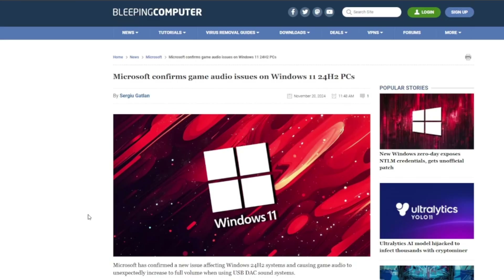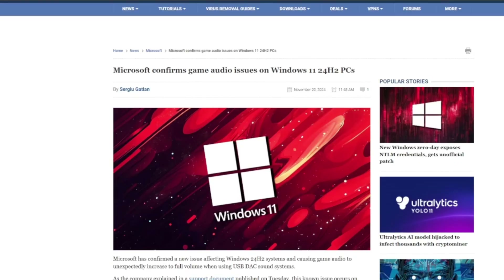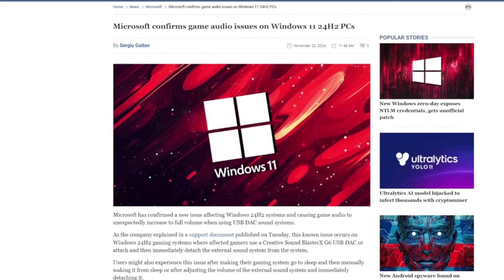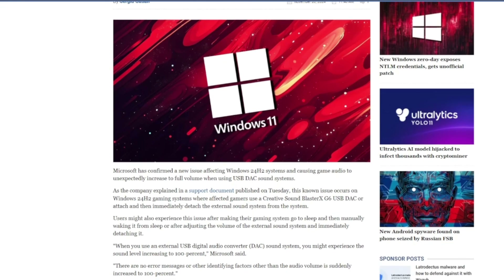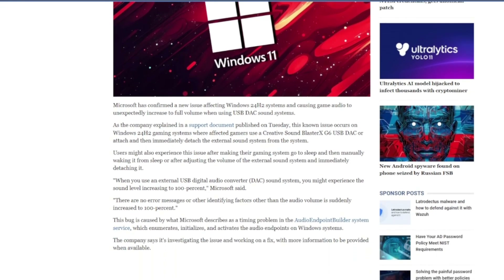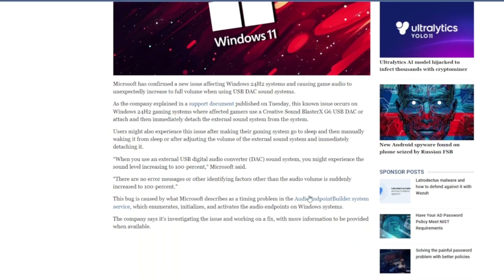This is just something I thought everybody should know. If you want to check out the article on that, they have a full article over at Bleeping Computer — it lays out everything and talks about the issue. This is something that Microsoft has confirmed and they made the announcement, so we know it's real. Hopefully they work out the bugs behind that. It was mostly affecting a specific group — USB DAC sound systems — so if that's something you're running, you might have experienced that.